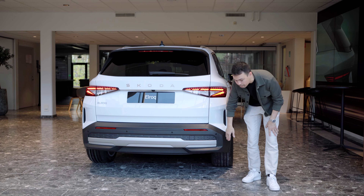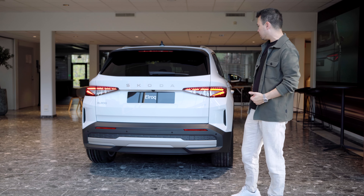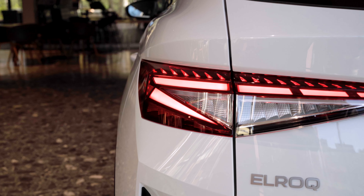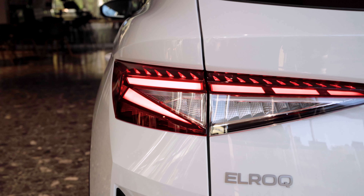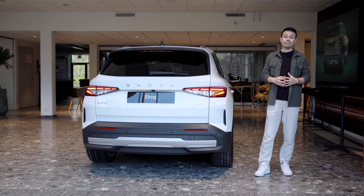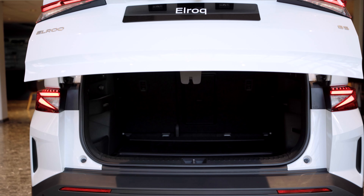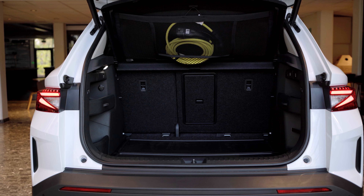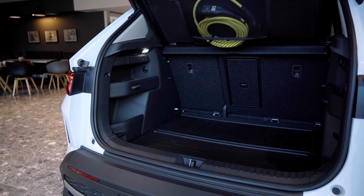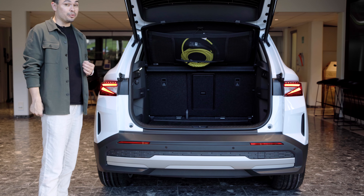The lower part of the rear bumper widens it a bit, which looks sporty and elegant. The rear light design is fine — not the most exciting, but elegant and timeless. I'm pretty sure this angle will age very well. The trunk is 470 liters — 110 liters less than the Enyaq, but only about 50 liters less than what you find in the Audi Q6 e-tron.